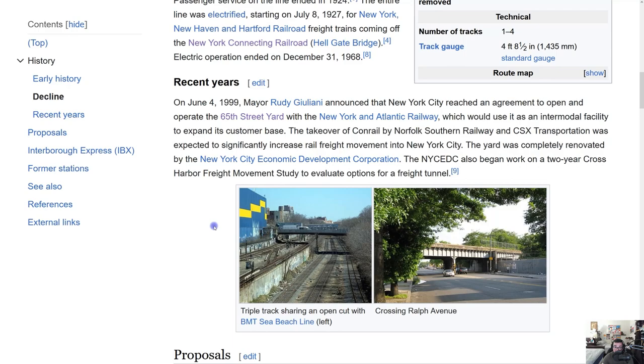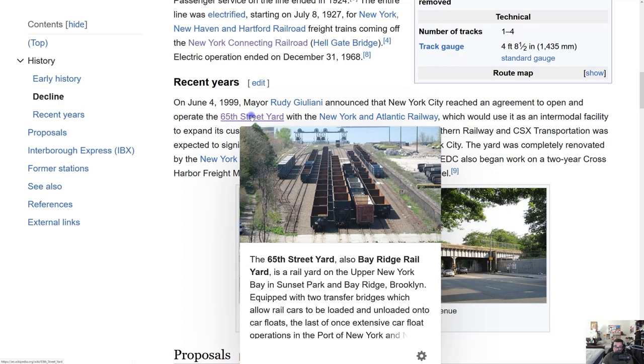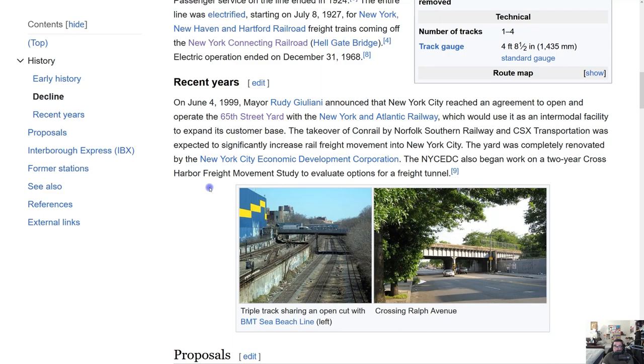On June 4, 1999, Mayor Rudy Giuliani announced that New York City reached an agreement to open and operate the 65th Street Yard with the New York and Atlantic Railway, which would use it as an intermodal facility to expand its customer base. The takeover of Conrail by Norfolk Southern Railway and CSX Transportation was expected to significantly increase rail freight movement into the city. The yard was completely renovated by the NYC Economic Development Corporation.